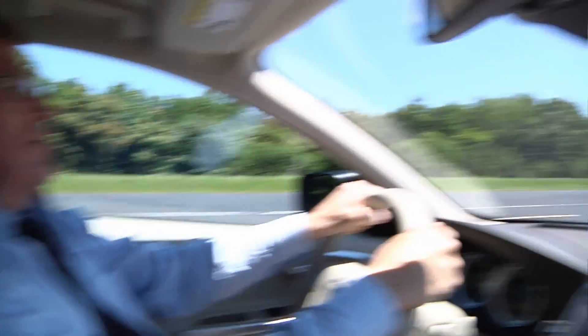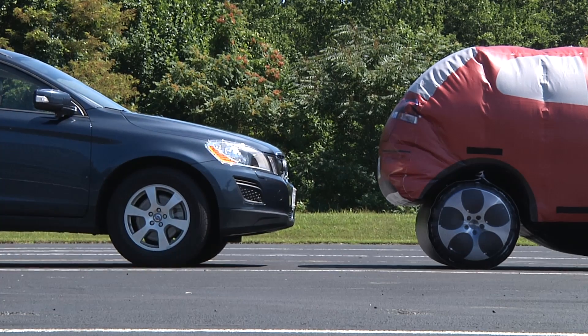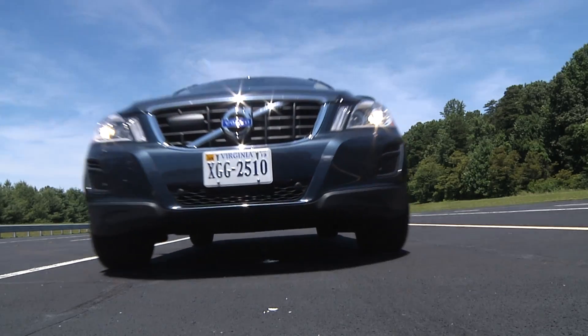I'm in commuter traffic, and the car ahead of me suddenly stops. City Safety senses the imminent collision and automatically kicks in to try to prevent it and apply the brakes. If I'm distracted because maybe I'm talking to my passenger and I don't hit the brakes myself quickly enough, then City Safety senses that the collision is about to happen.